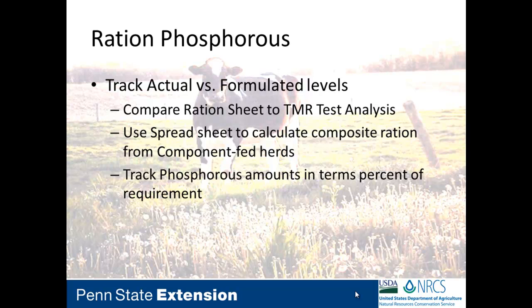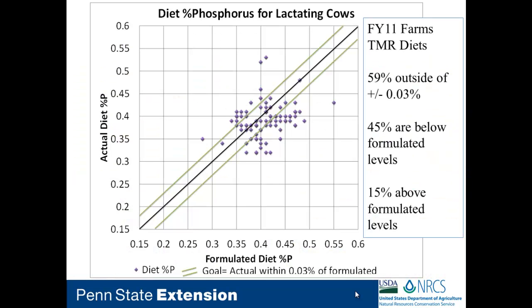We're going to use percent of requirement as a way to track and guide phosphorus reductions if needed — specifically, are they within 90 to 110 percent of requirement? This graph shows TMR-fed herds where we had good analysis comparing actual versus formulated. The green bars represent the acceptable degree of accuracy — a 0.03 percent maximum difference. In this first year, over almost 60 percent were outside that acceptable range.